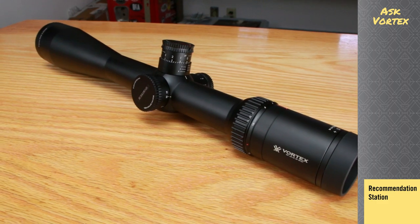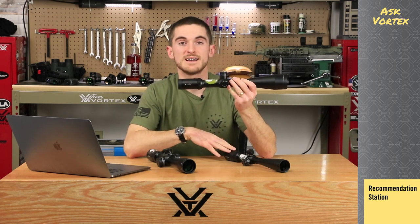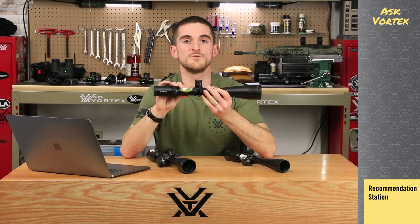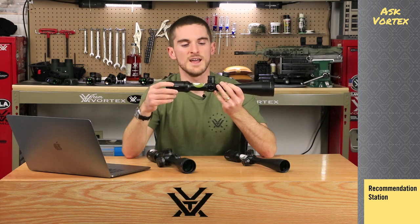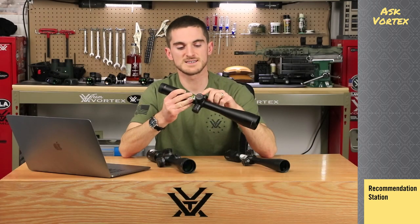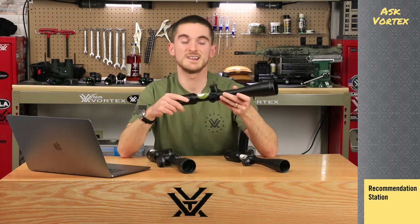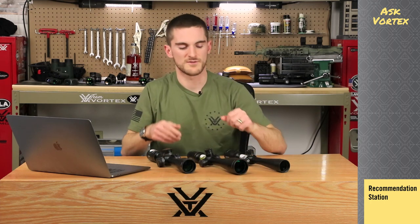Next up is the Viper HST — the one I'm holding is a 6-to-24x50, also second focal plane like the Diamondback Tactical. Now we have a few upgrades: a little bit better optical system, a 30-millimeter tube for a little bit more travel and internal range of adjustment, and a side focus parallax knob — which is a nice thing to have if you're getting out to some mid to long range distance shooting. Varying distances — if you have a side parallax knob like this you can help eliminate any possible parallax error which can change your point of impact slightly if you're not perfectly on the stock. That's a great option; a 4-to-16 and a 6-to-24 are available in that line, in about the $500 to $600 range.